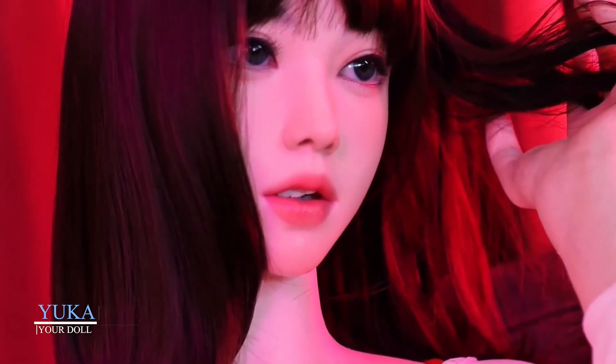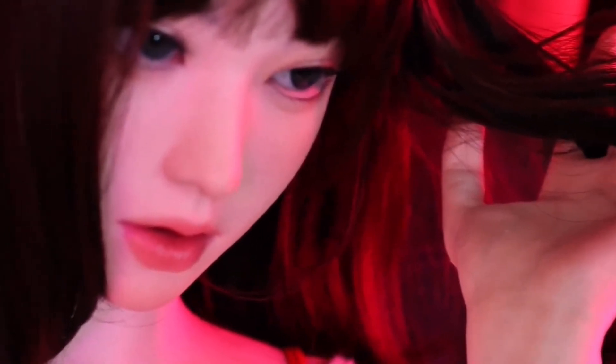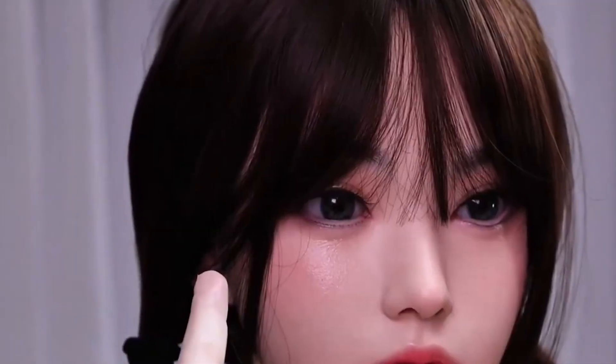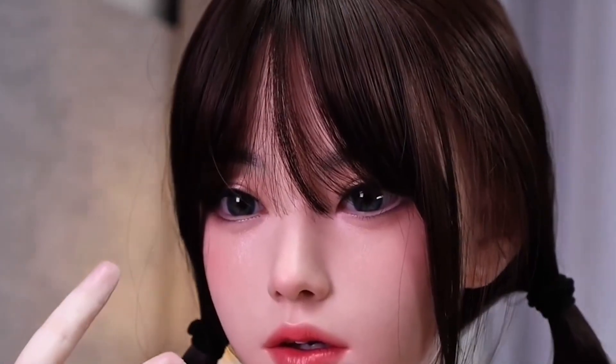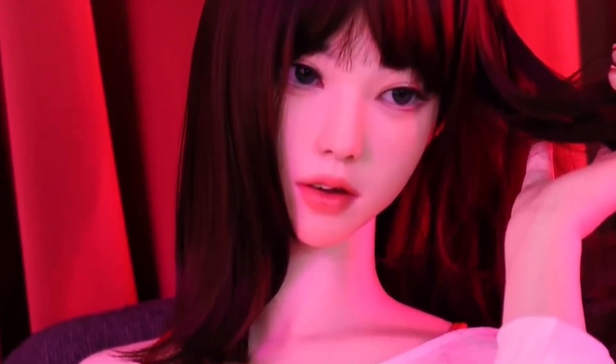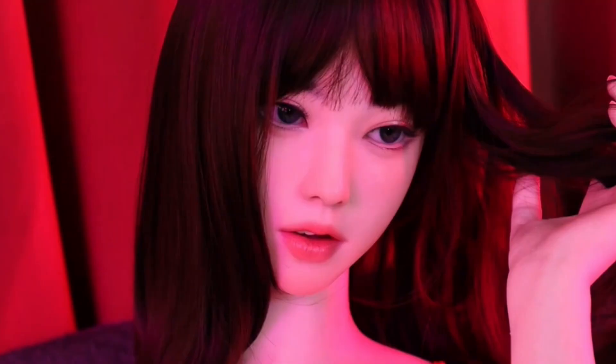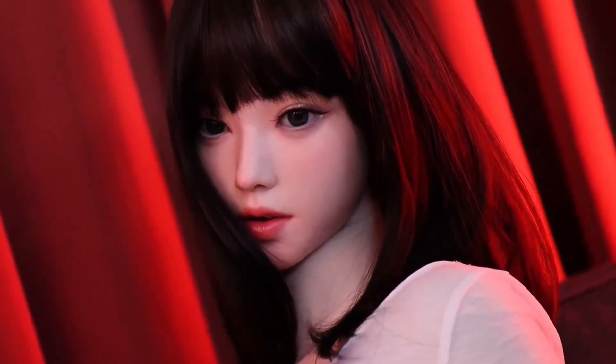Yuka is a masterpiece of balance — beauty meets practicality. She's 160cm tall, lightweight, and designed with hypoallergenic silicone skin that's incredibly soft and realistic, with fine texture that makes her feel more human than you'd ever expect. She's also highly customizable: hair color, eye shape, voice functions, and more can be tailored to suit your vision. Yuka's combination of artistic charm, engineering, and flexibility makes her a standout, whether you want a companion, a display model, or a striking piece of tech art.